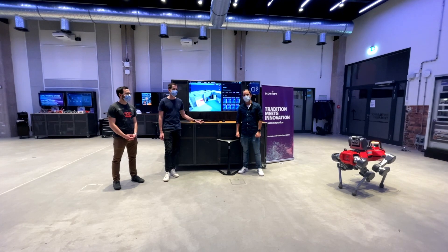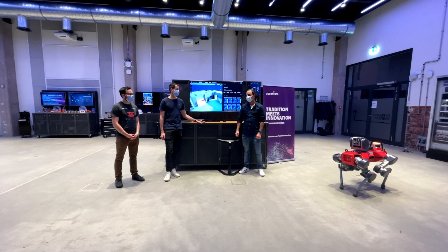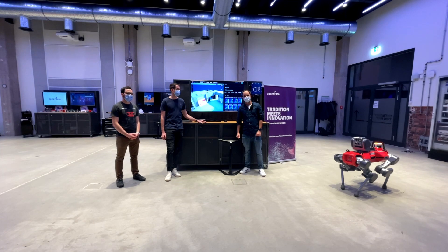Welcome back to the Accenture Innovation Center in Essen. We are here with Maurin and Samuel from Anybotics, and we spent the last five days setting up our automatic inspection and maintenance routine with the robot.